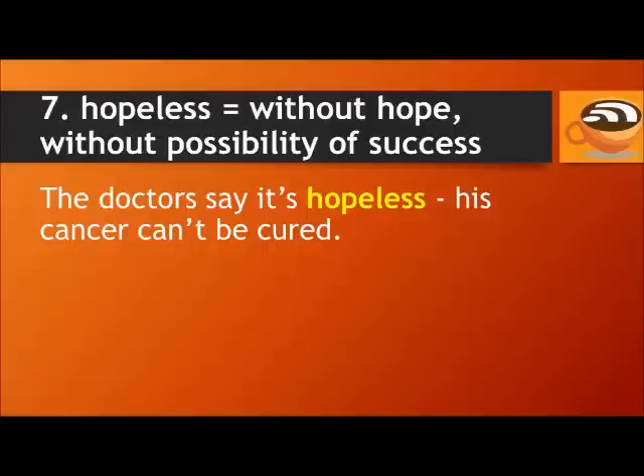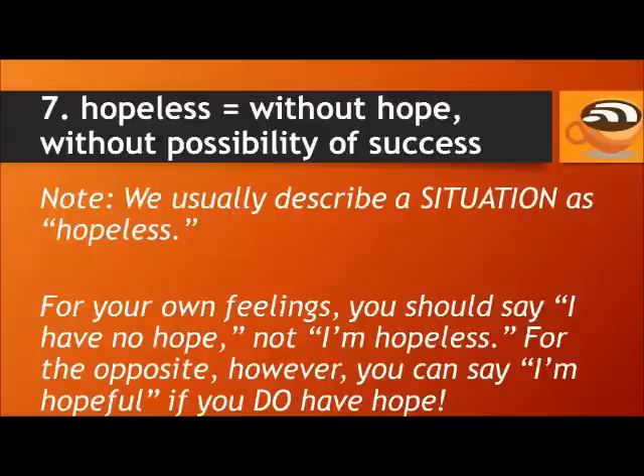Hopeless means without hope, without possibility of success. For example, the doctors say it's hopeless — his cancer can't be cured. We usually describe a situation as hopeless. For your own feelings, you should say 'I have no hope,' not 'I'm hopeless.' For the opposite, however, you can say 'I'm hopeful' if you do have hope.